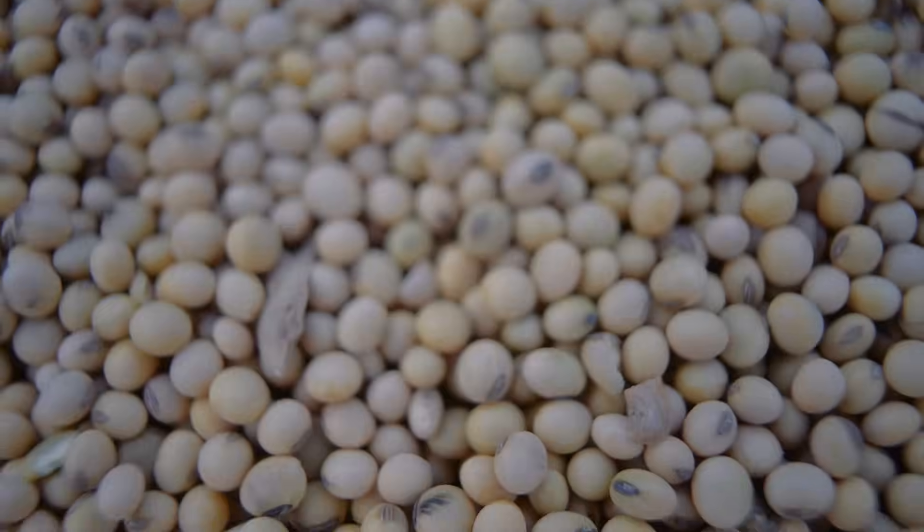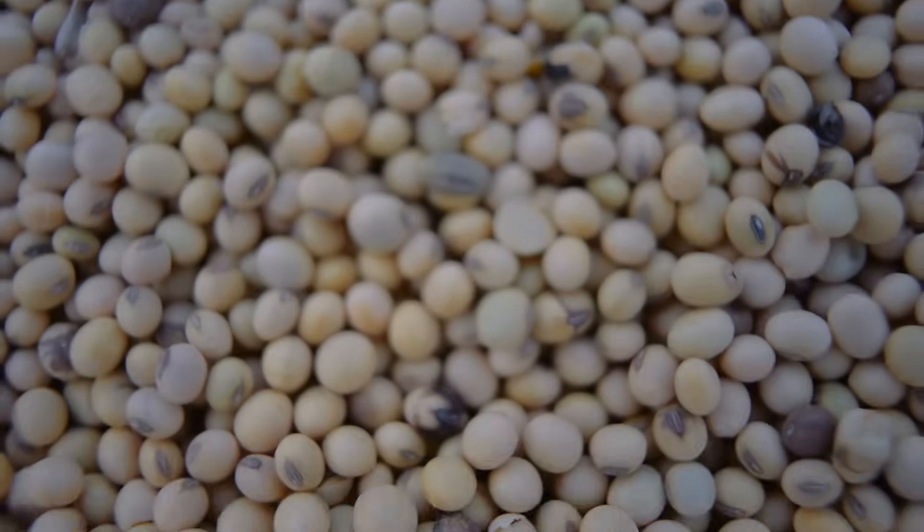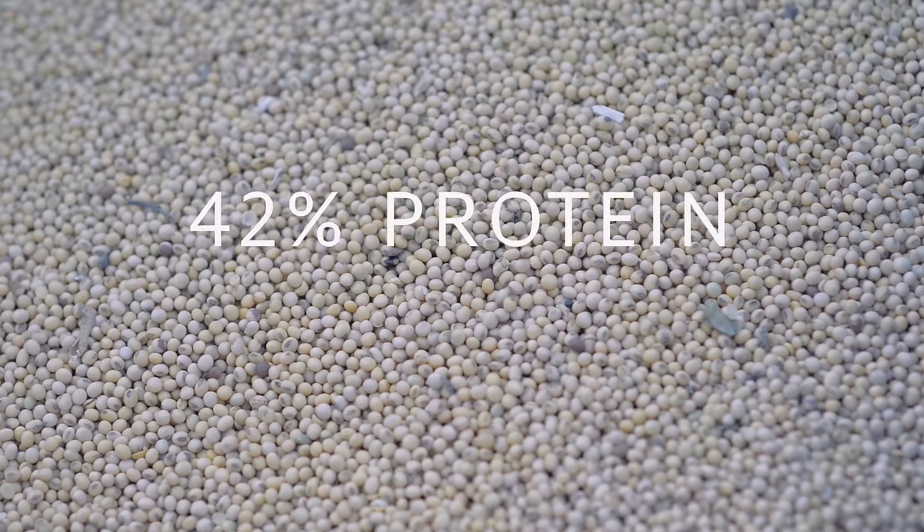Soybeans are the oldest cultivated plants in the world. Mankind has been using them for about 4,000 years. Soy is a high value material for animal feeds and food production. It contains up to 42% protein and 25% oil. However, soy needs special processing, the reason being anti-nutrients.